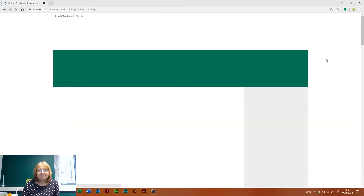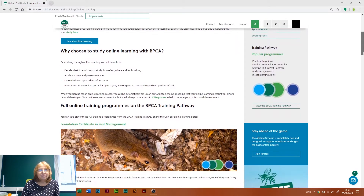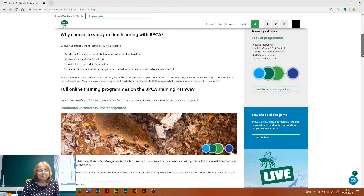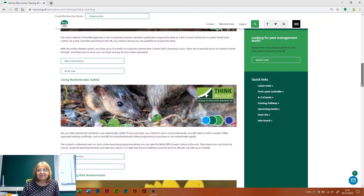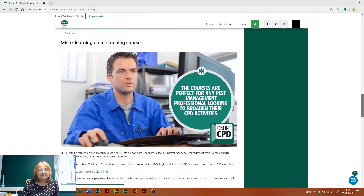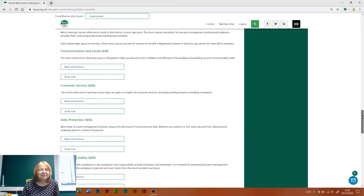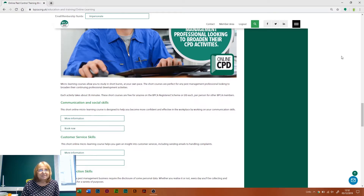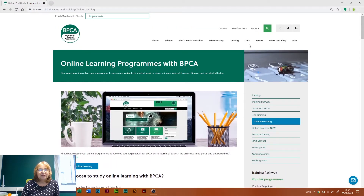There's also online learning — lots of online learning courses that we do. There's the GPC course, which eases you in to the level two award in pest management. There's also some COSHH risk assessment support there. And there's also a significant number of micro-learning courses. These are very short and usually focus on soft skills — so leadership and management, health and safety, customer service — split into modules with each module around five minutes long. You can do them at your leisure, come back to them, and finish however many modules there are.